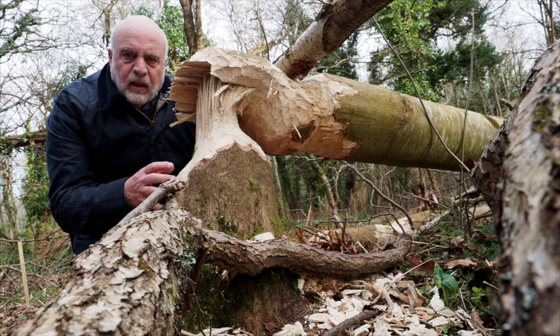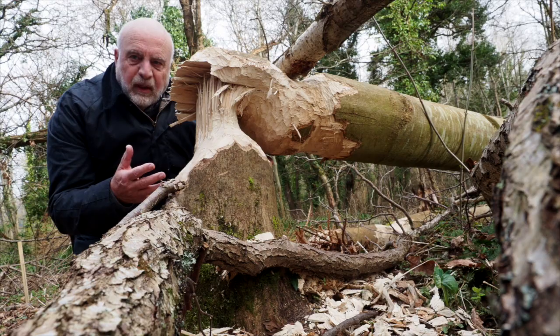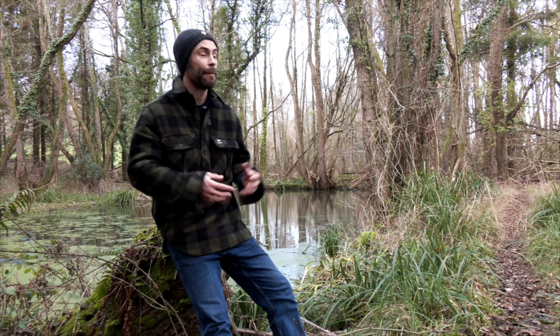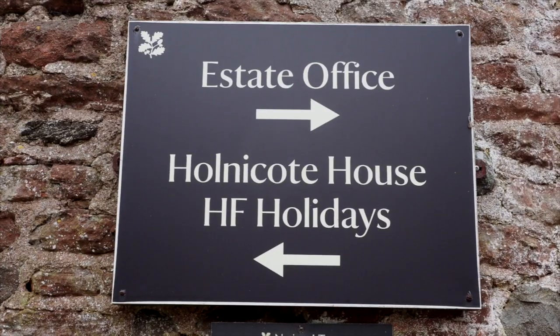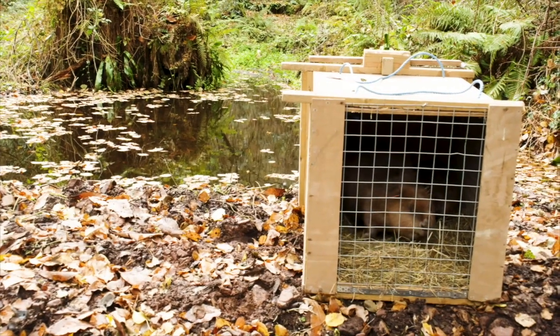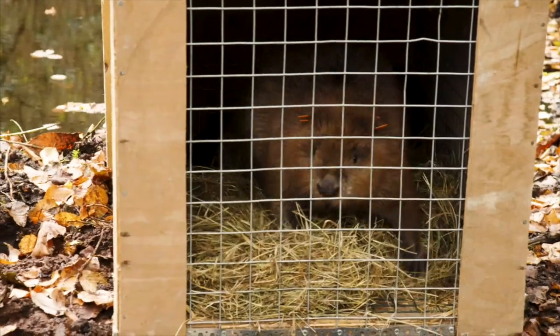Look at the size of this tree — that has been felled by one of the beavers. The beaver project here at Hunnicutt is part of the Riverlands project, which is a National Trust program focused on rivers and river catchments. The beaver project here was part of trying to restore some natural process to our river systems.